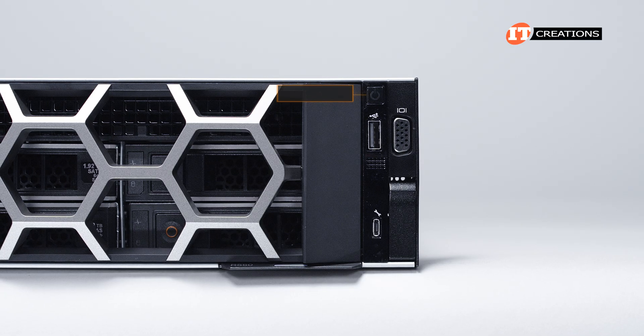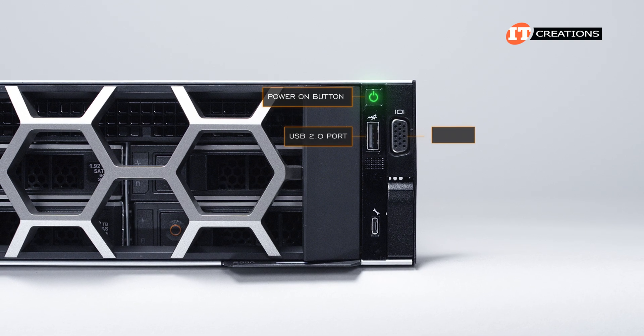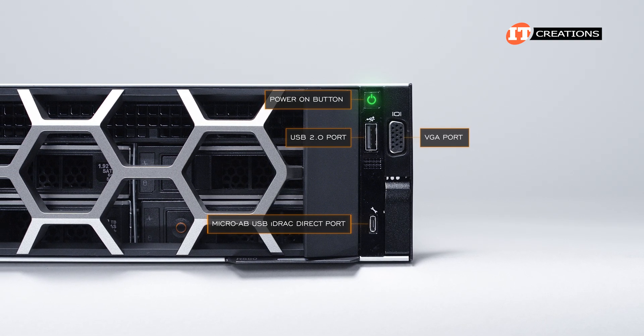The other control panel on the right has the power on button, a USB port, VGA port, and iDRAC direct port right at the bottom.